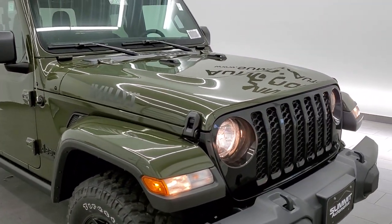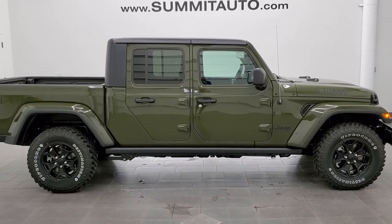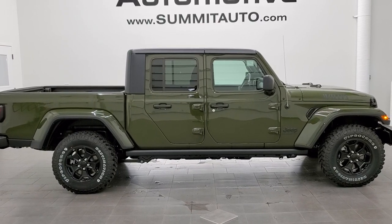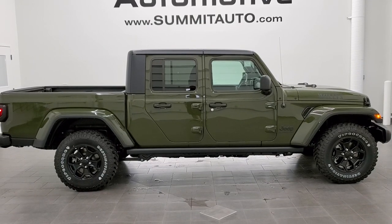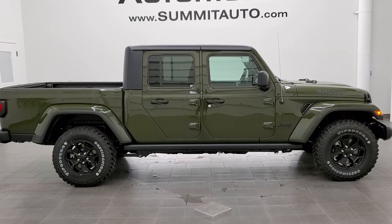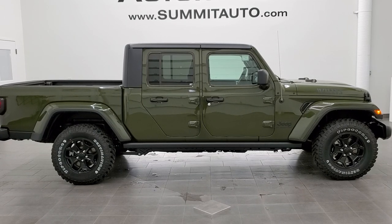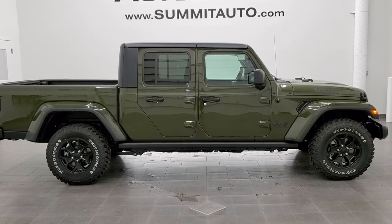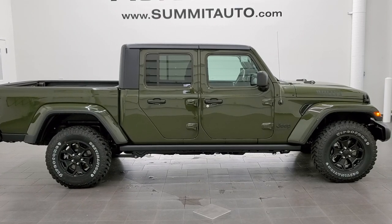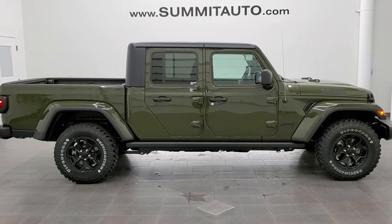Thank you so much for checking out the video. I hope you learned a little bit about the Jeep Gladiator and the Willys edition — got to check out the Sarge Green color. If you'd like to see more pictures of this Jeep or one of our other 450 new and used cars, trucks, SUVs, minivans, Wranglers, Gladiators, you name it — go to www.summitauto.com. Full pictures and descriptions of every single vehicle from two locations, all at summitauto.com. If you'd like to check out more HD videos, we do videos each and every day at youtube.com/summitauto. Remember to like, subscribe, and share, and click the bell notifications. We're super excited to be offering the 2021 Jeep Gladiator Sport Willys edition, especially in Sarge Green Clear Coat. Thanks again for checking out the video.